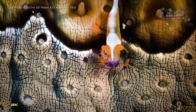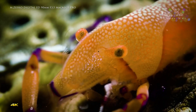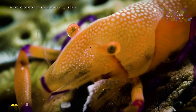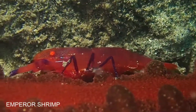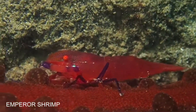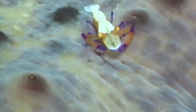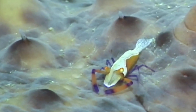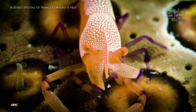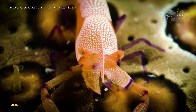Emperor shrimp are believed to rely on a combination of visual cues and chemical smells to identify and return to their host. Multiple emperor shrimp can be found alone or in pairs on a single host, and they may engage in territorial disputes for the best spot.